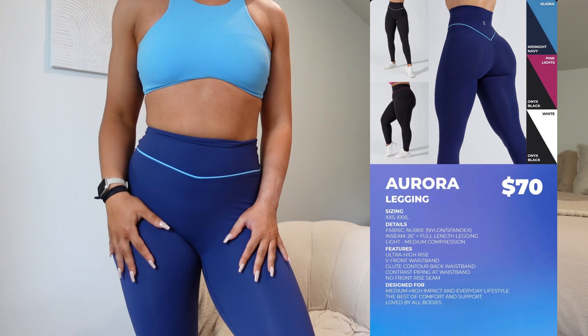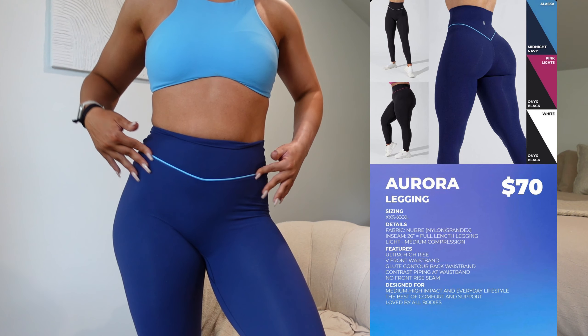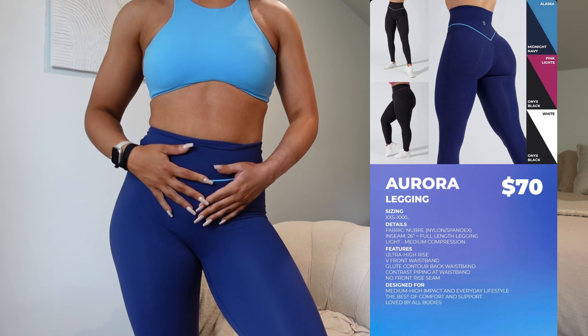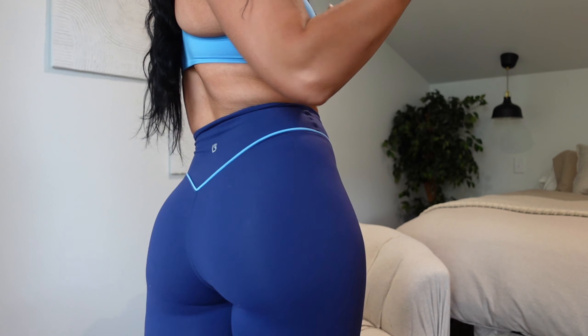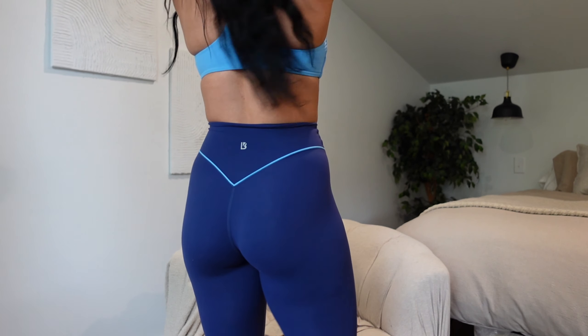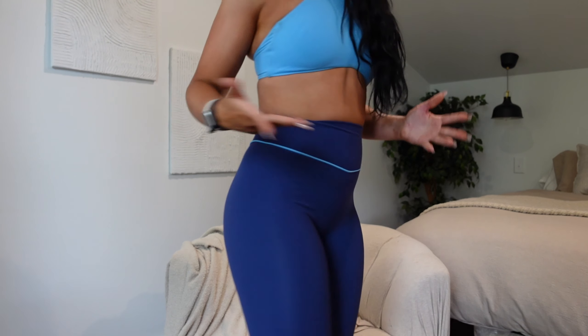The Aurora leggings are coming out in three colors — the two you saw on me, and then the black with pink around the waist, which is again so cute. You have the little contour. They are squat proof — they're darker colors, so they're squat proof.